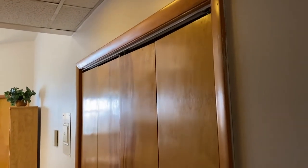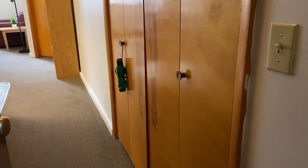As you enter, the first thing you'll notice is your large hall closet on the right.